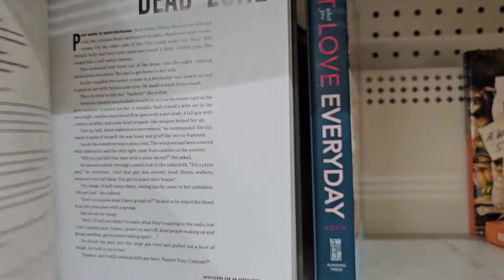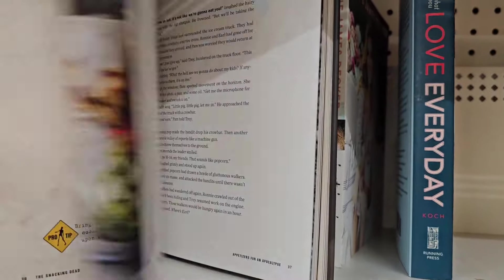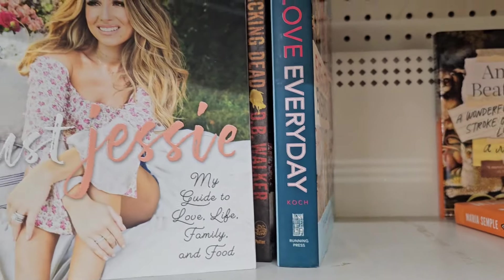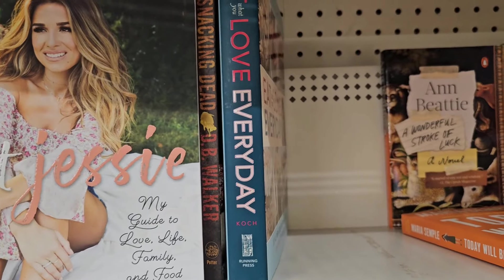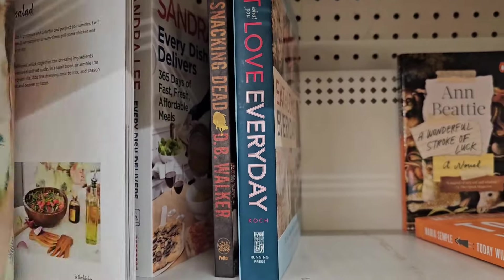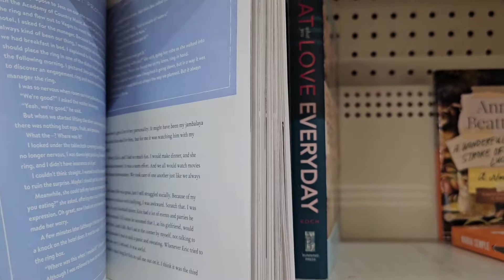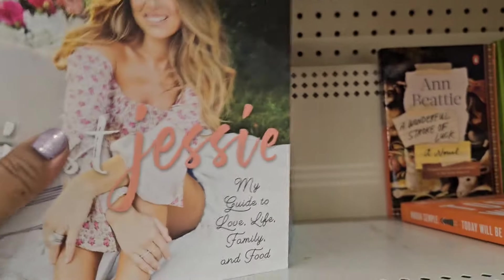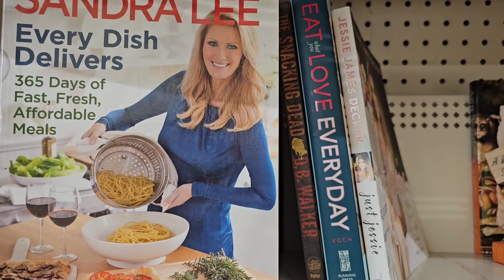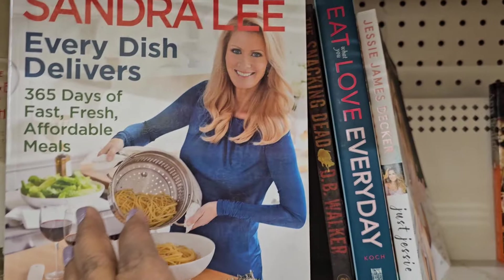The Snacking Dead — the dead zone. This doesn't really appeal to me but got a few pictures in it. Then we got here Jesse James Decker, 'Just Jesse — My Guide to Love, Life, Family and Food.' Let's see what she has to offer — I think I saw this book before, I hauled this book before.